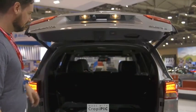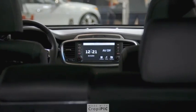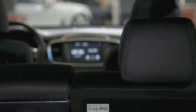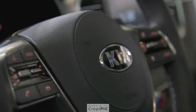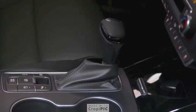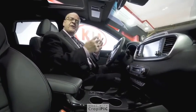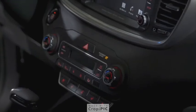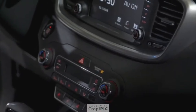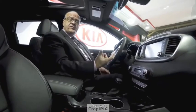Now let's look at the 2019 Sorento interior highlights. The interior features a lot more soft tactile materials, better leather, and a better steering wheel. The shifter has also been redesigned for a better feel. Ergonomics are very important at Kia, ensuring that the driver and passengers can easily see and control everything in the vehicle.